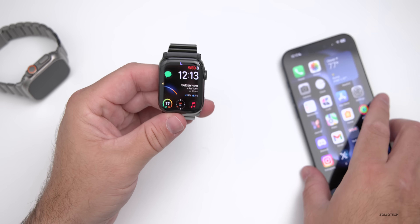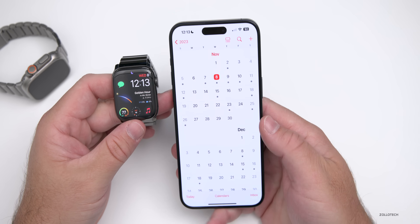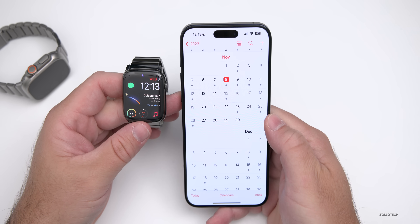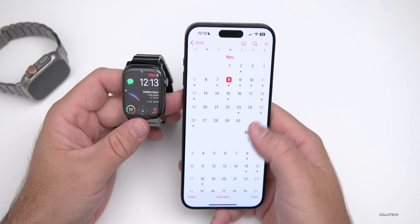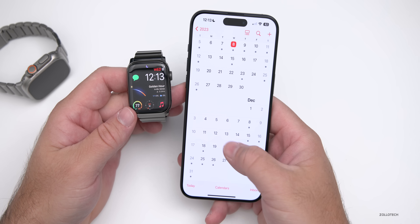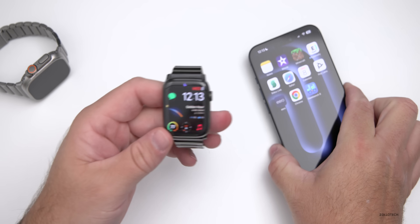watchOS 10.2 betas are still ongoing. I'd expect maybe a beta update later today or sometime next week following the watchOS 10.1.1 release. As for major releases, iOS 17.2 and watchOS 10.2 will probably release in the first or second week of December — last year it came around December 13th — so I'd expect something around then with new features and updates.